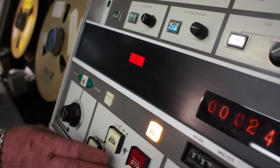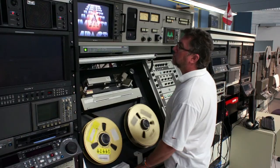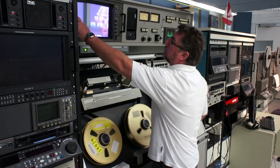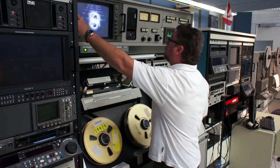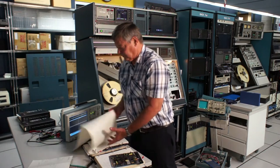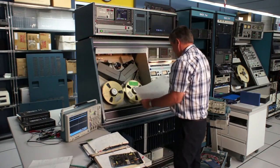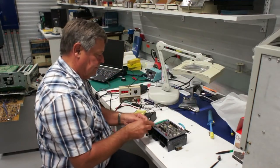The ability to preserve older video and audio recordings is threatened because much of the playback equipment that is required to access and copy content is no longer available. Finding the parts and expertise to maintain this equipment is becoming increasingly difficult. In many cases, equipment has to be redesigned in order for it to continue to operate.